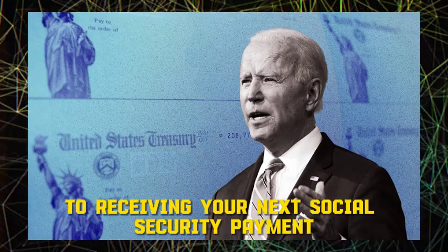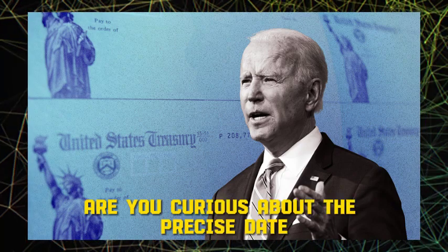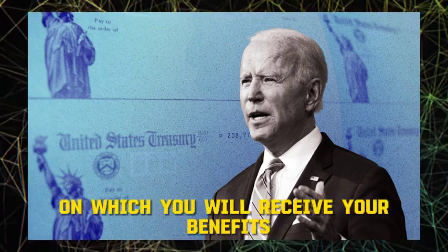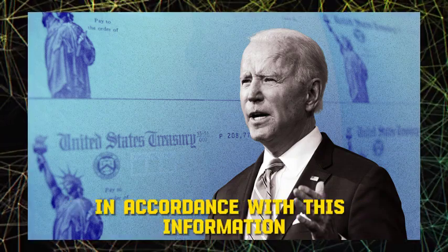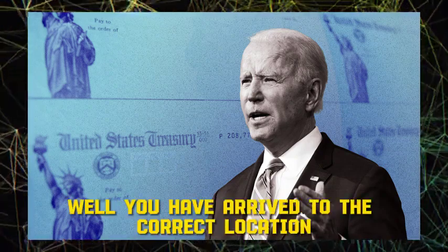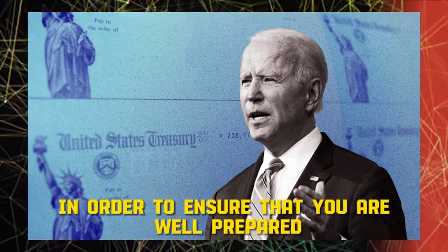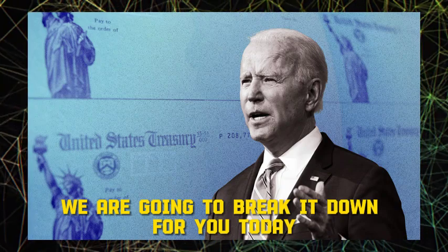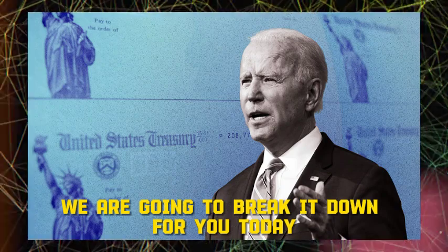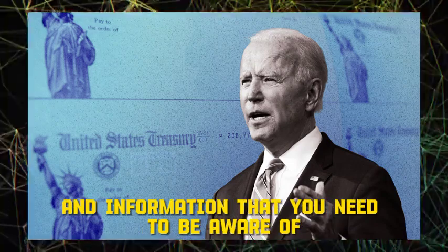Are you looking forward to receiving your next Social Security payment in April 2024? Are you curious about the precise date on which you will receive your benefits and how you should organize your finances accordingly? In order to ensure that you are well prepared and well informed on the Social Security payment schedule for April 2024, we are going to break it down for you today. Be sure to stay tuned for all of the essential dates and information that you need to be aware of.